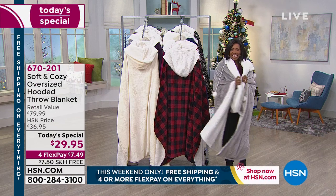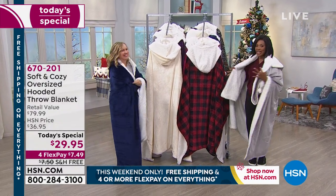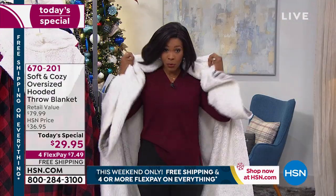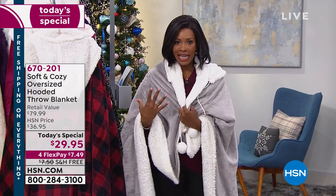We're all getting in position, getting soft and cozy with today's special that has been very popular. Ellen Bunner is with us for another hour and I'm Tamra Hooks, your host. I'm all cozied up because I'm wearing our today's special — a hooded throw blanket that's designed for you to wear.